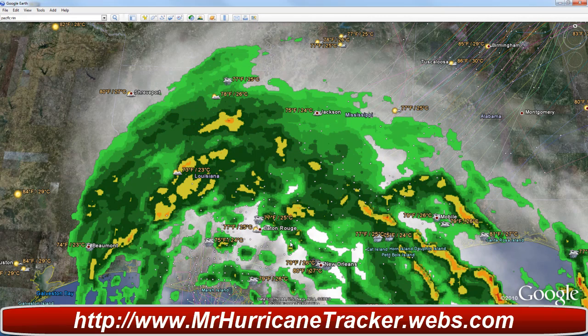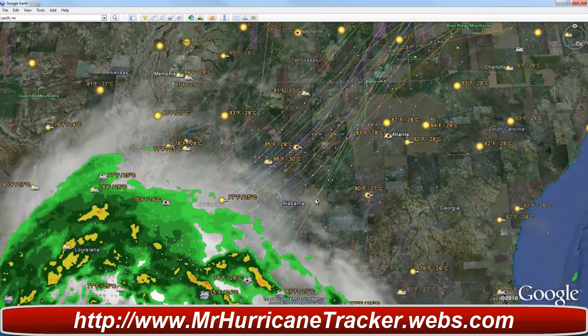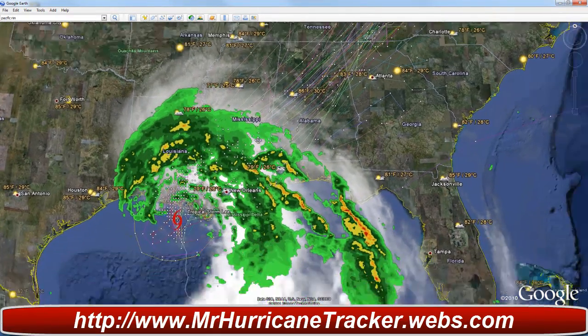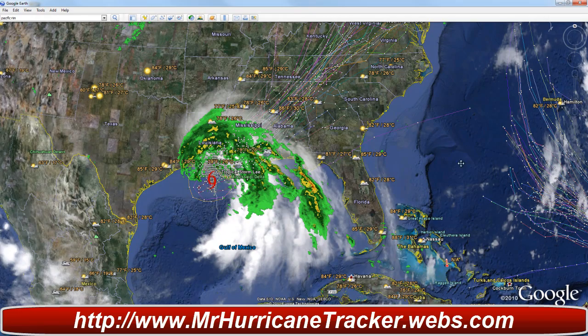It's not over yet. The storm will continue to move into Louisiana. And if you take a look at the spaghetti models with Google Earth, it's showing it taking all the way up into Tennessee, Alabama, and Mississippi. We're going to have a lot of problems with the already flooded zones in those areas due to the flooded waters.